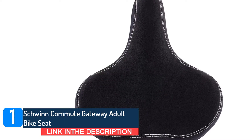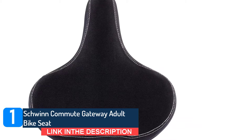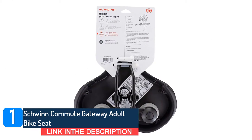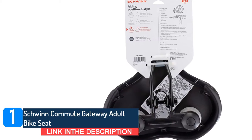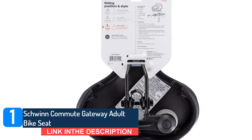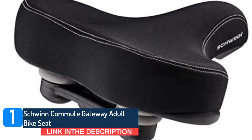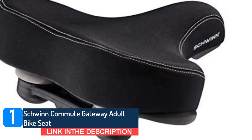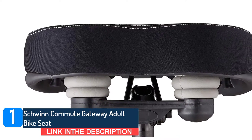One reviewer said it makes long rides bearable, while another wrote: 'Absolutely one of the best seats ever. I've just started riding every day and for the first time I didn't wake up with a sore bottom.' Schwinn is the original American bike brand. Over the years, Schwinn has empowered millions of people, earning a special place in the hearts and minds of generations of riders. We have spent over a century building the bicycle industry into what it is today, and we are not done yet.